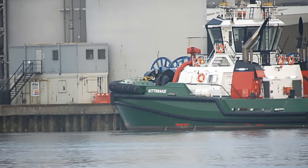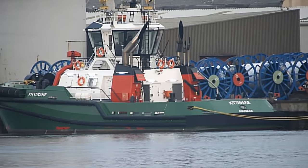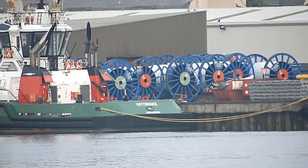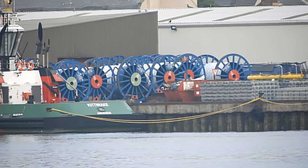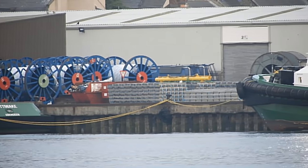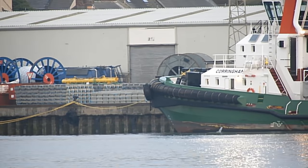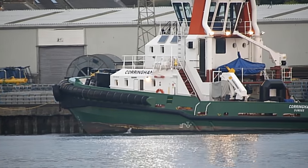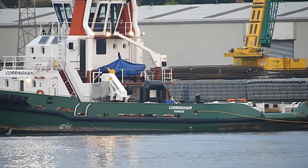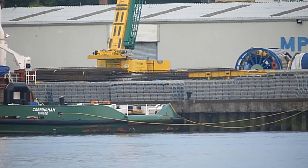This is the two tugs — one from Aberdeen and one from Dundee — that accompanied the battleship and got it into the harbour in a safe position. Later on in the video you'll see them getting it out, quite a job. The pilot has to be on board as well. This one is the Coringham from Dundee, as you can see on our side there.